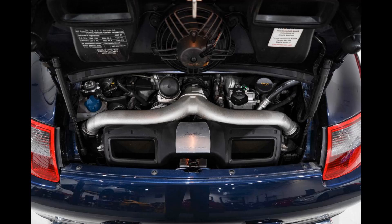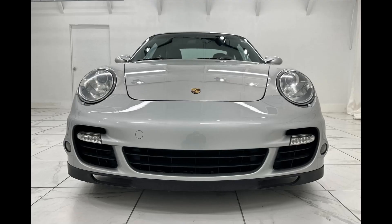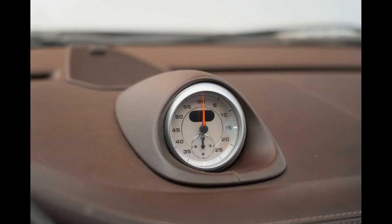Its twin-turbocharged 3.6-litre flat-six engine, producing around 480 horsepower and 457 pound-foot of torque, generated performance figures which varied slightly depending upon the body style and the transmission type. Available as a coupe or cabriolet, with a 6-speed manual or a 5-speed Tiptronic automatic transmission. The optional Sport Chrono package allowed overboost for 10 seconds,